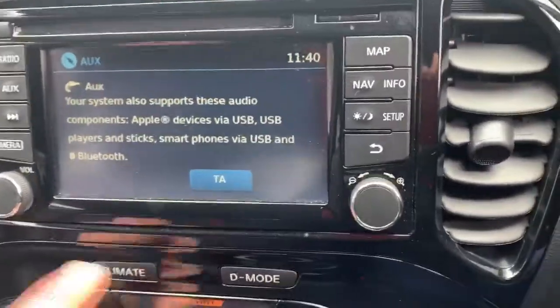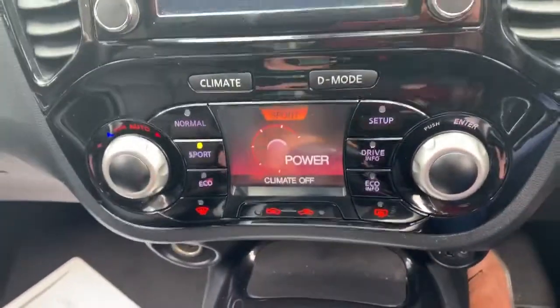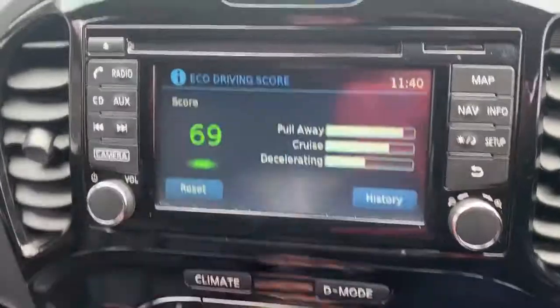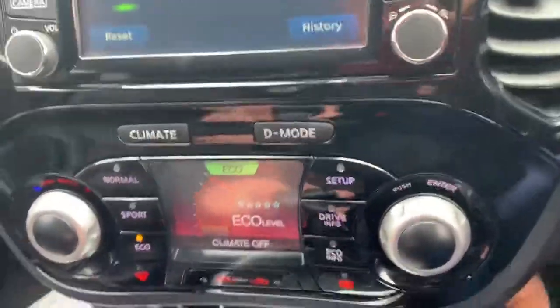Just one more driving feature I'd like to highlight — here's the mode selector. It has a dynamic driving mode, and you can also select eco mode, which provides you with a graph telling you how well you're doing. You can check up on your score in the infotainment system — a really great feature of the Nissan Juke.